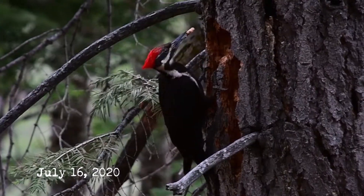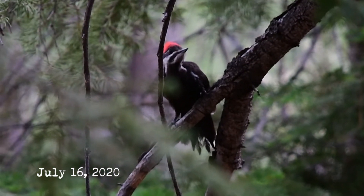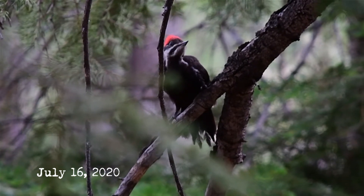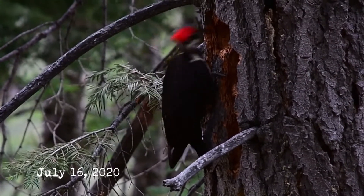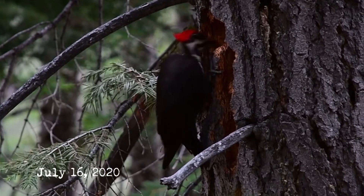Pileated woodpeckers are non-migratory birds, and even if one mate dies the surviving partner will often try to attract another to their existing territory. What can create confusion is when people observe pileateds flying outside their usual territory — but these apparent 'migrating' birds are usually just offspring in search of their own territory.